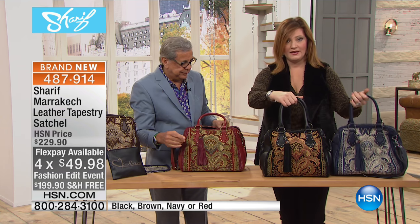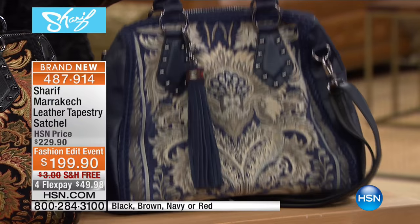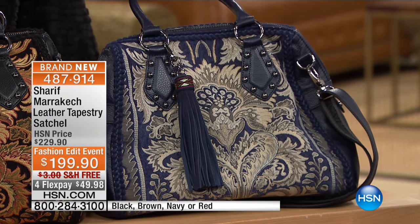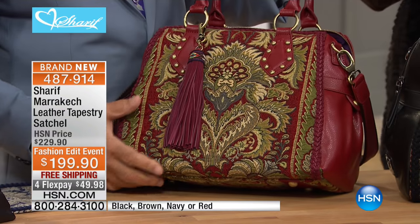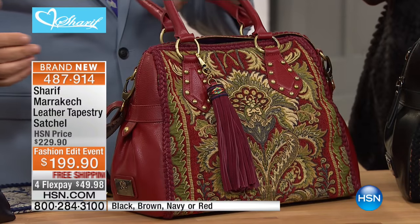We have four color choices. We have it in the navy — navy is so pretty; if you're a denim lover, which who isn't, this is going to be phenomenal. Then we've got it in black, which adds a little more drama and mystery because of the depth of those colors. And the red looks so regal — it's very merlot, kind of that pinot noir.